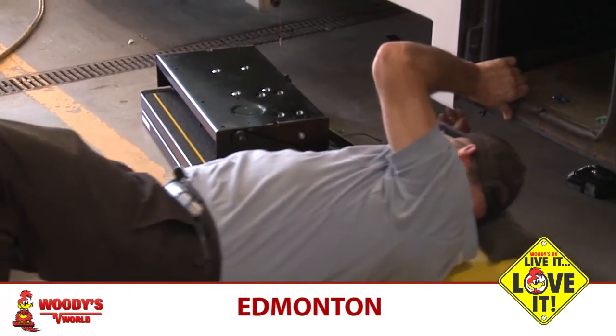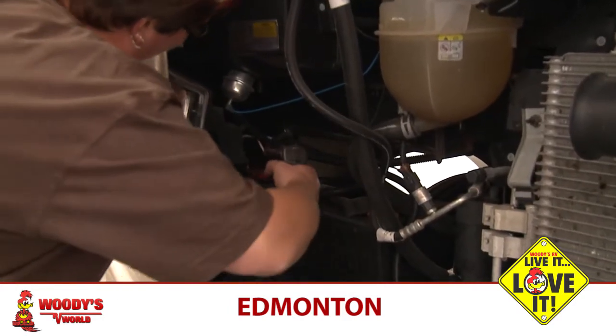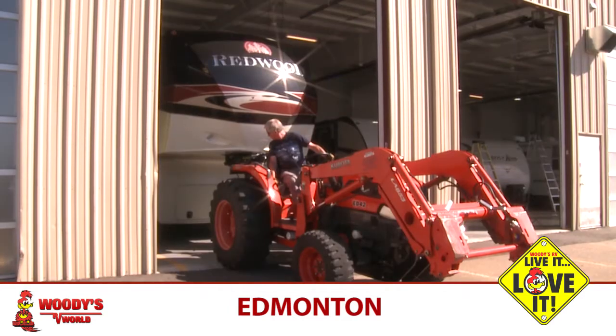We have 10 service bays. We do hitches, and any scope of RV repair work that needs to get done, we accomplish here at Woody's RV Edmonton.